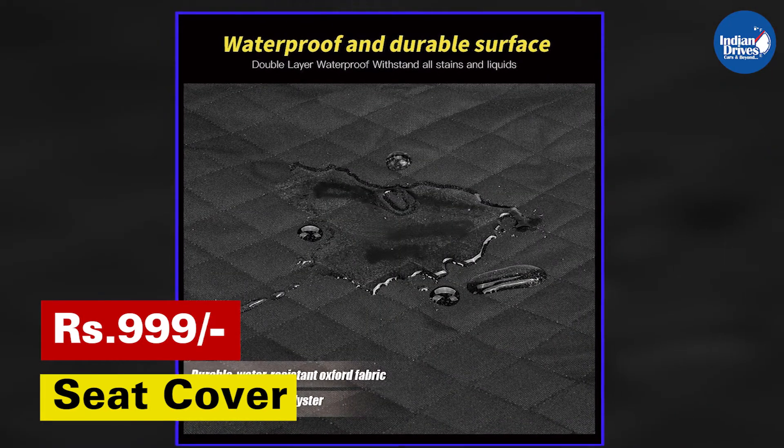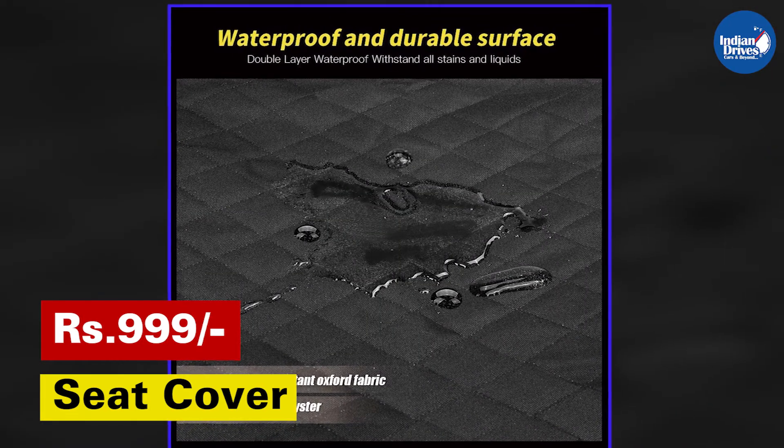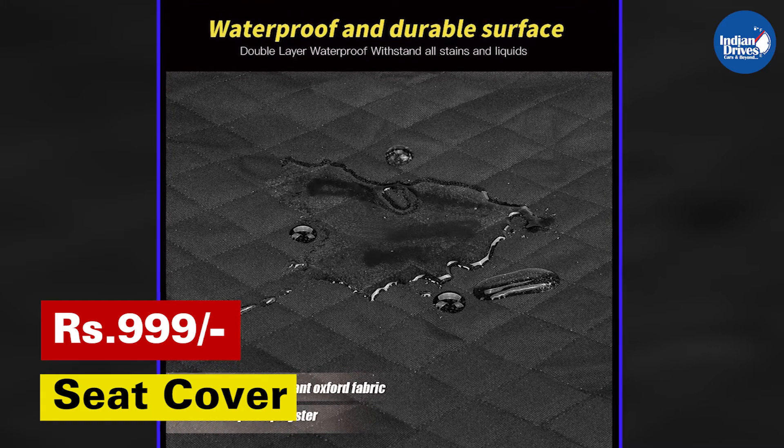These seat covers are waterproof and scratch-proof, so you need not worry about the pet damaging the cover by scratching or peeing on it.